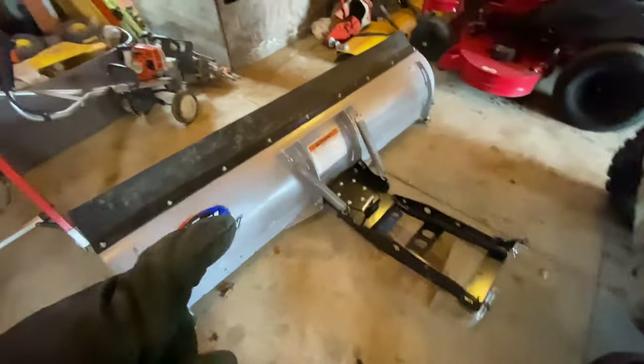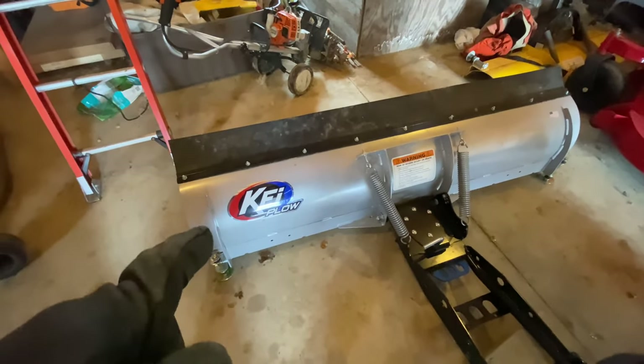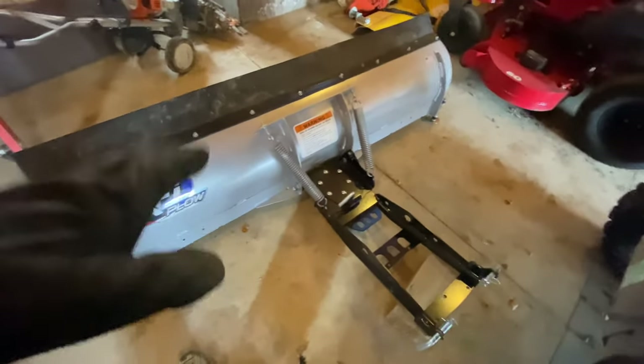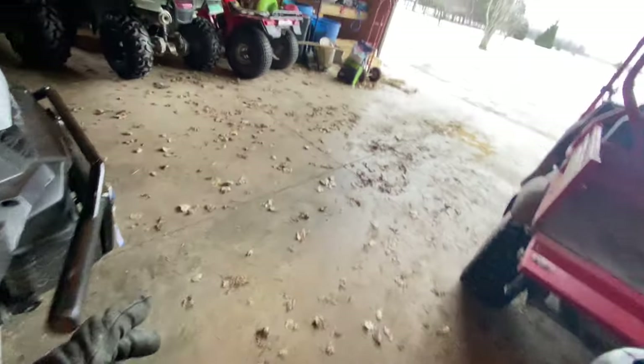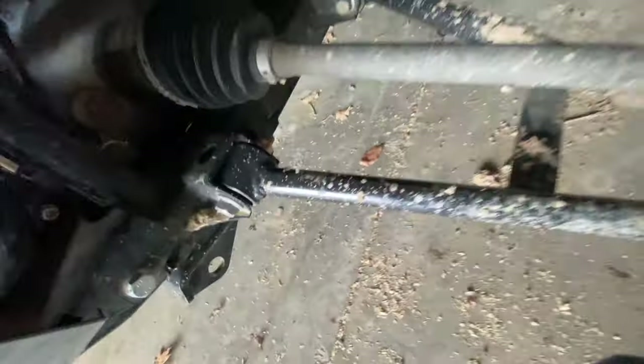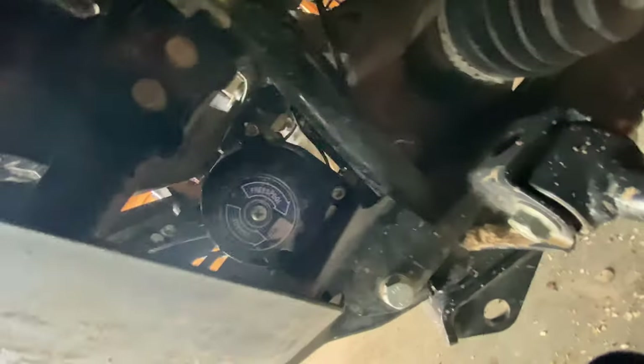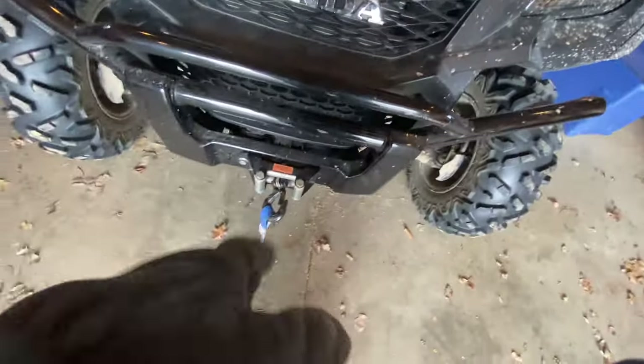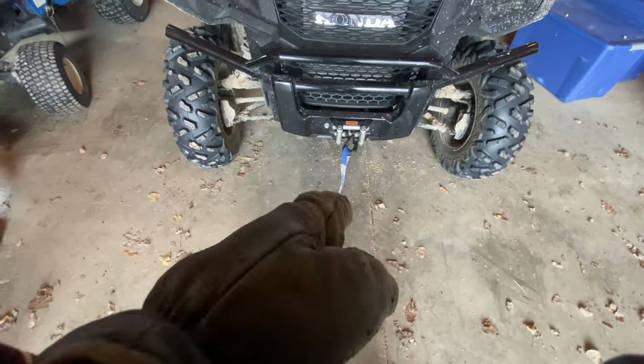We did buy a plow with it and there are two different plow options — I think we got the better one. We didn't get the hydraulic lift, but we did get this KFI plow. This does come with the machine — we did not buy it afterwards. It just hooks up to the winch in the front. The winch is either a 5,000 or 6,000-pound winch and it's very nice. We hook the plow up to it so we can plow in the wintertime.